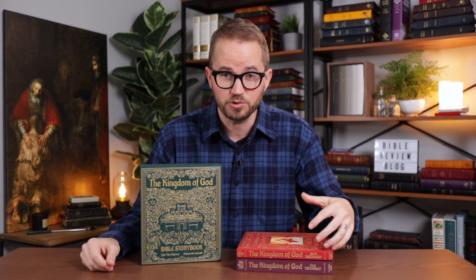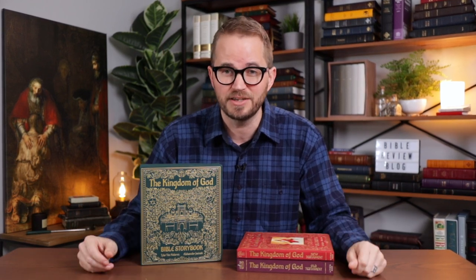So there you have it — the Kingdom of God Storybook Bible from Lithos Kids. This is really beautiful, really well done. I would love to hear your thoughts, so leave me a comment and let me know. If you have any questions, you can leave those in the comments as well and I will get back to you with an answer. I will put a link to the Lithos Kids website in the description of this video so you can order either individually or as a set. I'm also going to put links to Bible Review Blog on Instagram and Facebook — these are obviously very photogenic, so I'm going to post some great photos of them on social media. Come find me out there and say hello.